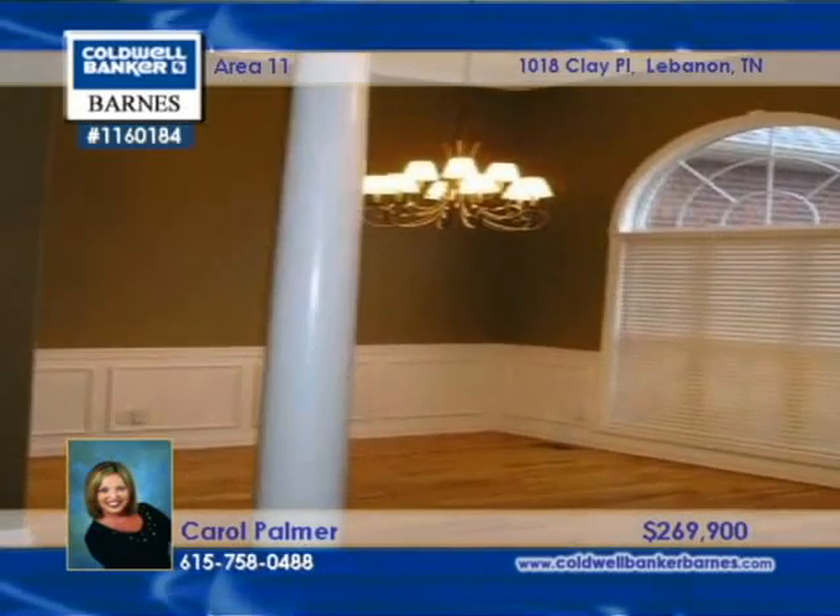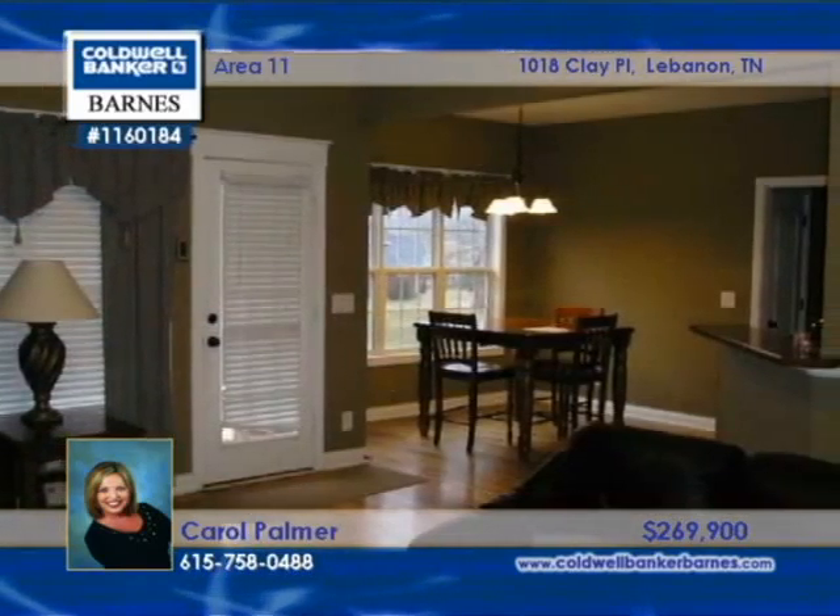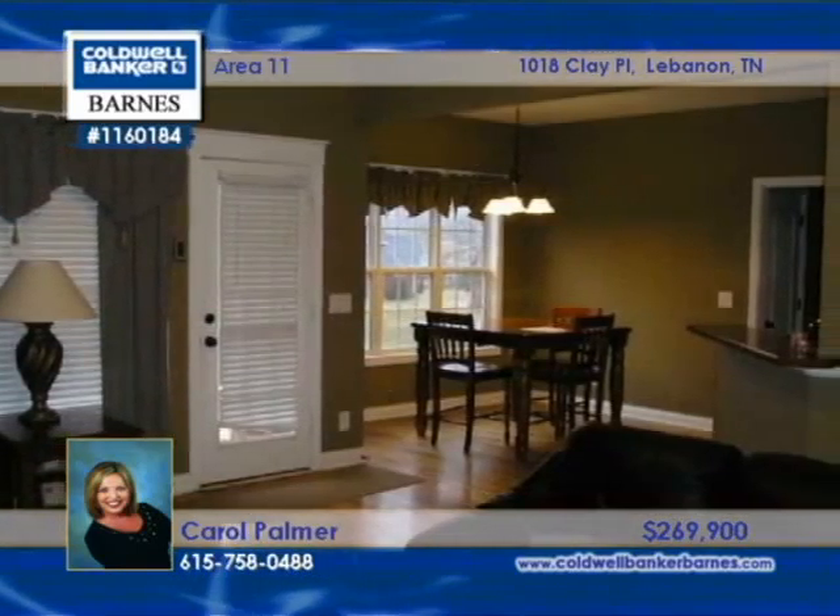Brick and stone sets this lovely home head and shoulders above the rest. The open floor plan is full of upgrades such as lofty ceilings, wainscoting in the dining room, a stone fireplace in the living room, and a glass shower and tile in the master bath.